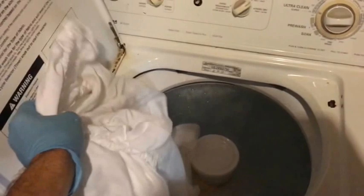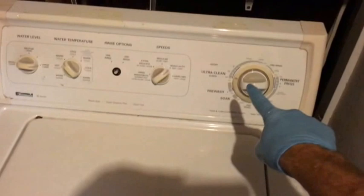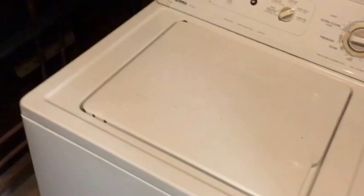Make sure to close the lid once you finish. It will work on two spin cycles and finish, and then of course just put the stuff in the dryer.